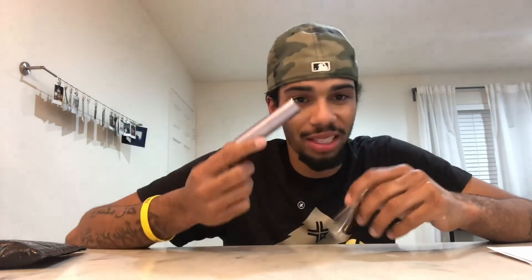So I contacted Scentbird, sent them a couple pictures of what happened, and I got a speedy response the next day from one of their reps. She sent me a whole new canister of cologne and also sent me this canister here. Do I wish it was a black canister? Of course. But it is what it is — it's just a canister. You don't necessarily have to use this canister; you can always just use the cologne directly.